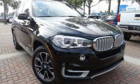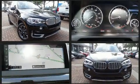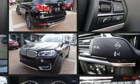Get excited about the 2017 BMW X5. Smooth gear shifts are achieved thanks to the 3.0-liter 6-cylinder engine. And for added security, dynamic stability control supplements the drivetrain.